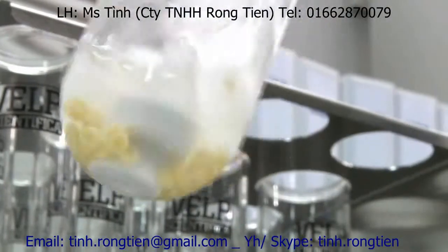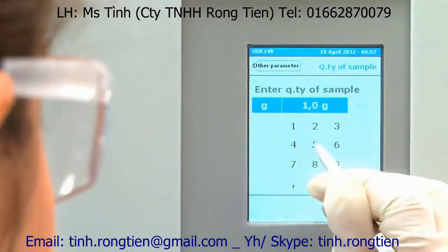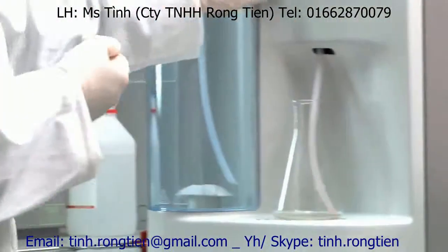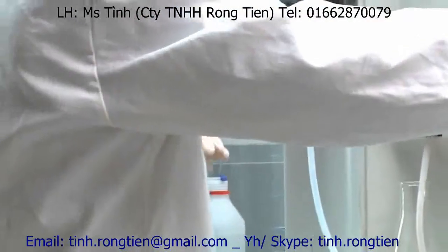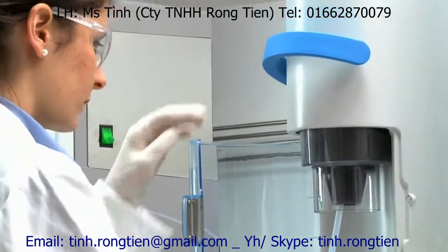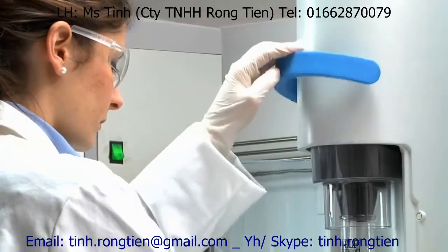Accurately homogenize the sample, weigh and transfer it into a VELP glass test tube according to the official method. Sample tubes are inserted without any effort, using the comfortable lever to displace the tube support and clamping the tube in place.